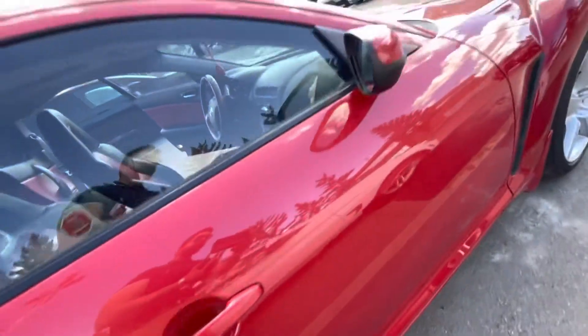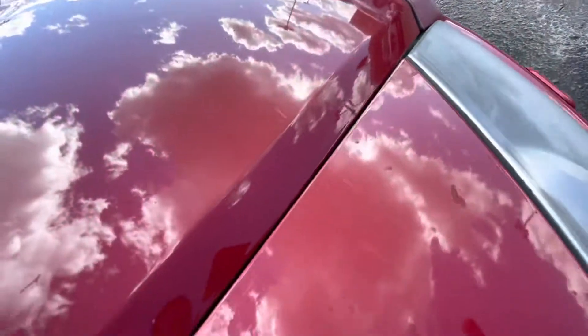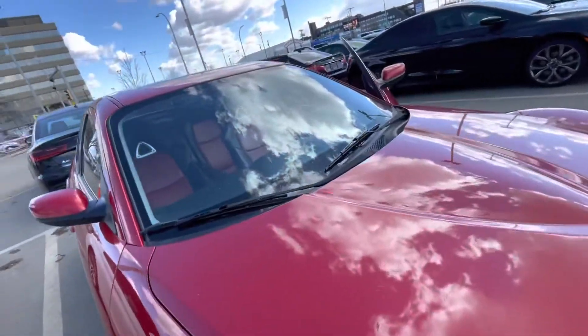Very minor, nothing major. Same on the mirror as well. Still over here — minor scuffs over here.